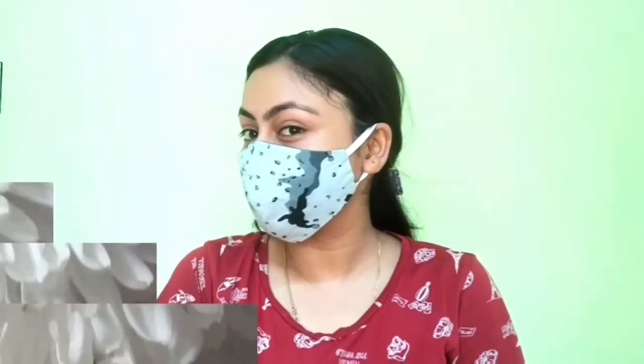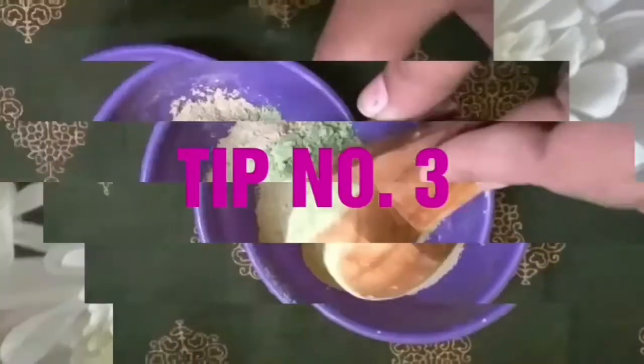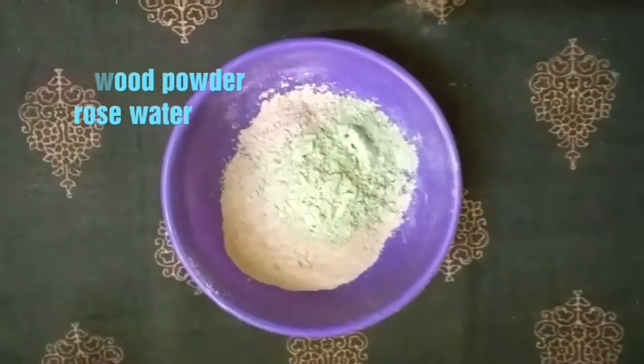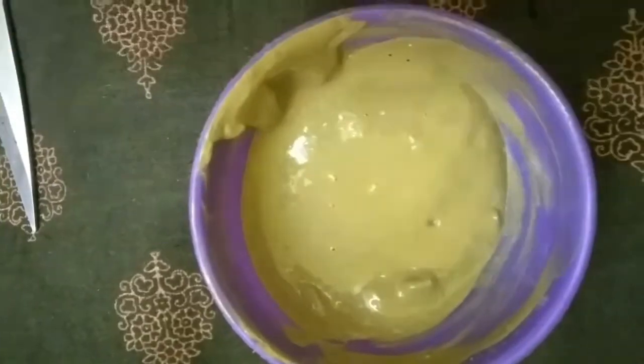Wash your mask with warm water and try an easy face pack once a week. I have taken neem powder and mixed it with rose water to make a paste. I have also taken a mild neem face wash here — you can use any mild face wash and then wash your face gently.